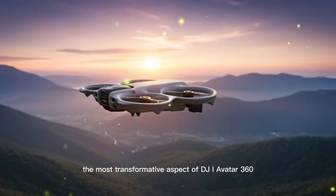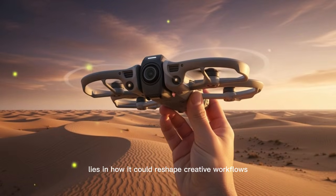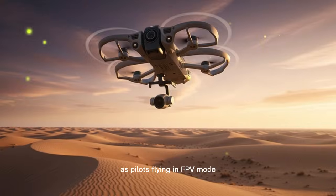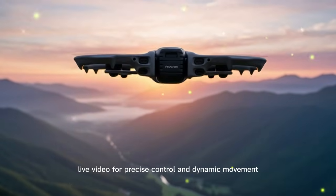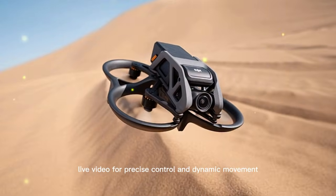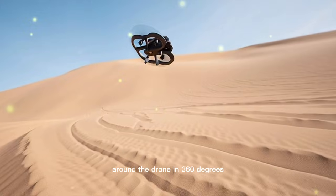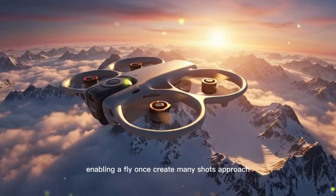Perhaps the most transformative aspect of the DJI Avata 360 lies in how it could reshape creative workflows. Pilots flying in FPV mode can take advantage of low-latency live video for precise control and dynamic movement, while simultaneously capturing everything around the drone in 360 degrees, enabling a 'fly once, create many shots' approach.